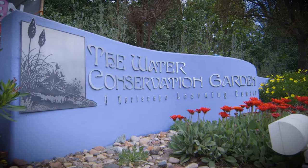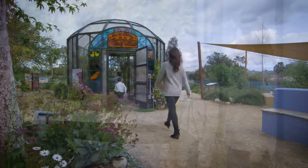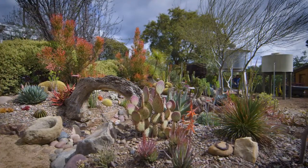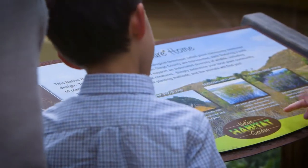Our conservation efforts are less effective in the long run if we don't also do our part to educate our customers. That's why we partnered to build the water conservation garden at Cuyamaca College. Its five acres are filled with water smart plants and educational displays and receive over 30,000 visitors per year.